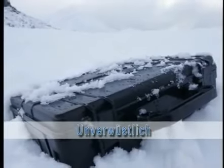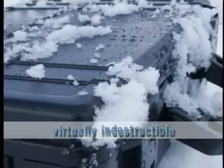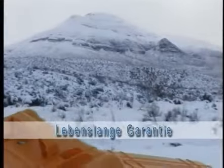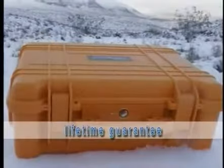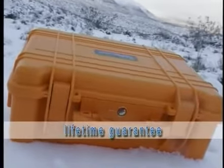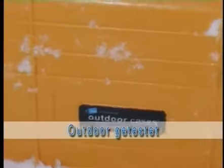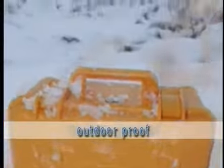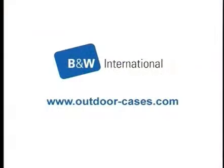B&W International's outdoor case line belongs among the elite in transport security solutions. Whether going to extremes of heat, cold, humidity, or high pressure, outdoor cases are the best value and the obvious choice. B&W offers an unlimited lifetime guarantee on all outdoor cases at a price that simply cannot be beat. For more information, please visit us at www.outdoor-cases.com.